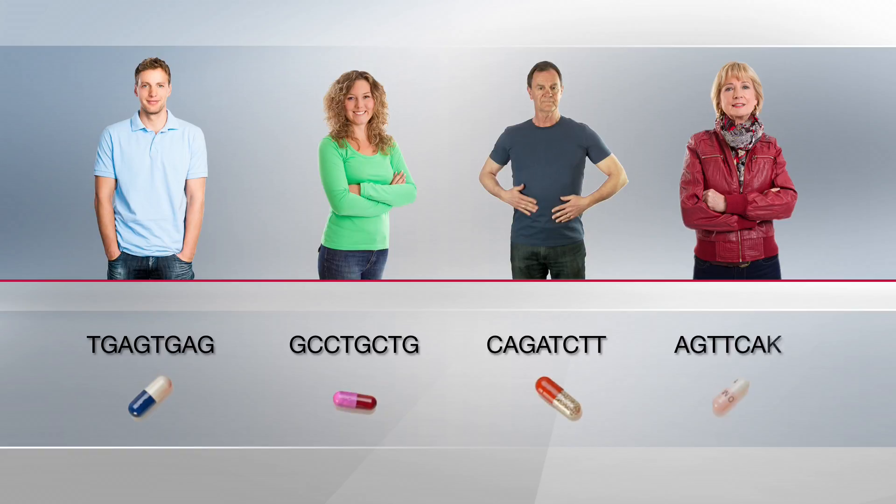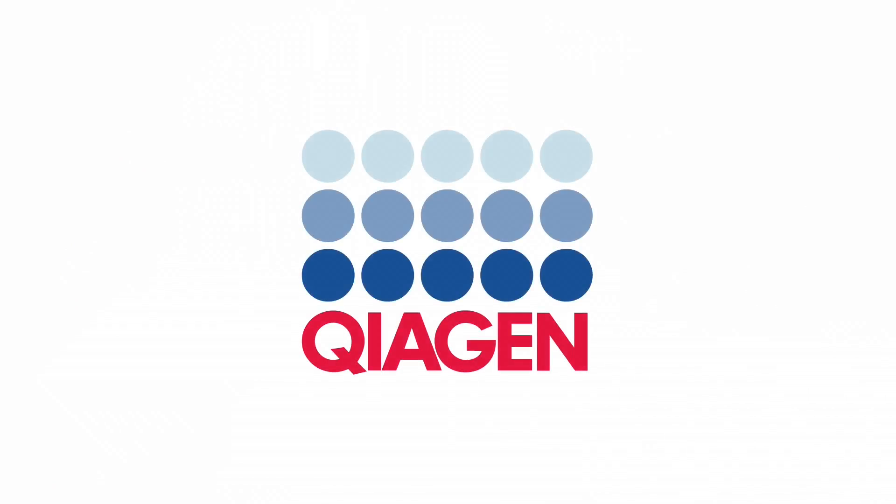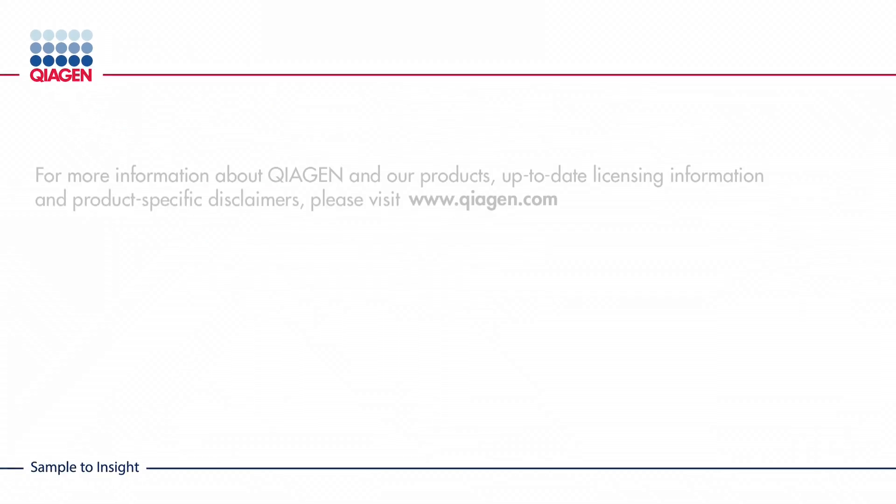The right treatment, for the right patient, in the right dose, at the right time. Kiogen — making improvements in life possible.